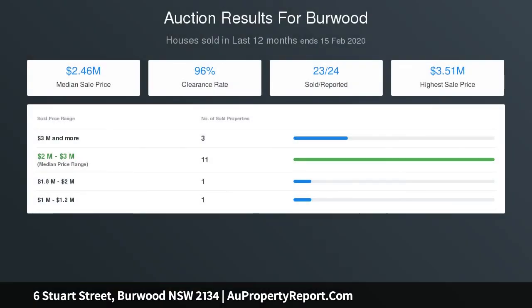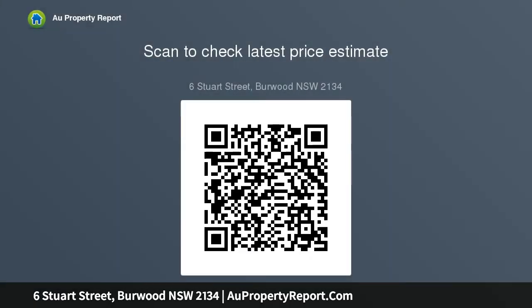Three spacious bedrooms with gorgeous leafy outlook, master built-in robes and open study, nursery or parents retreat, stylish main bathroom with contemporary feature tiling, separate internal laundry and combined powder room off kitchen, single lock-up garage and fantastic driveway to accommodate multiple cars.